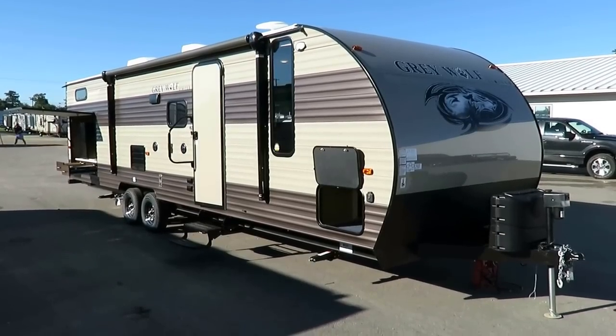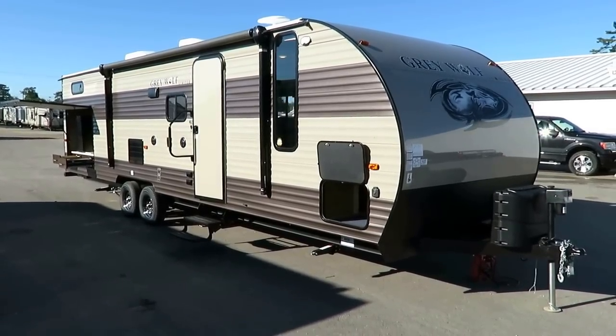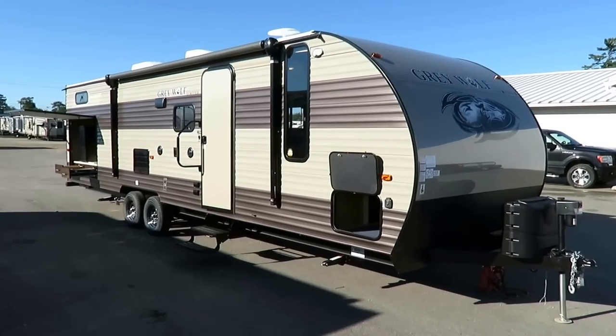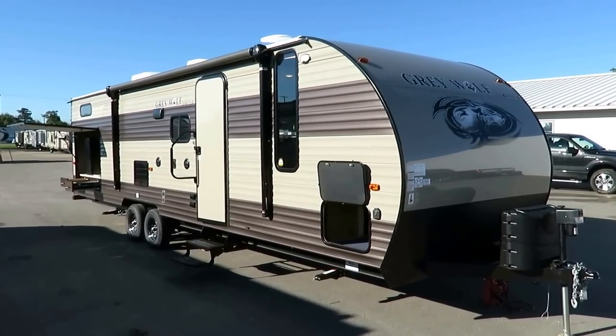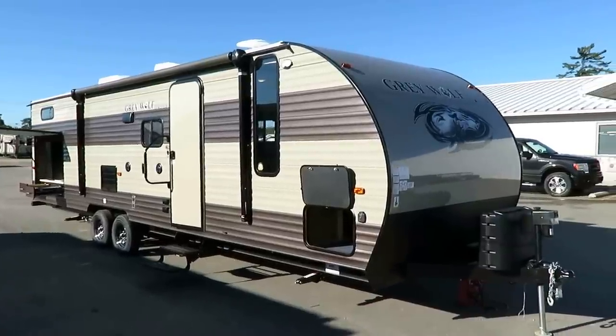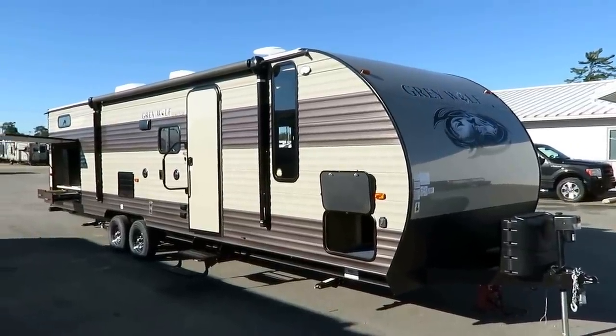Gray Wolf 29BH here at Halet RV of Coldwater, Michigan. Weighs 6,150 pounds — truly, comfortably, a half-ton towable travel trailer. You will definitely want proper weight distribution and, of course, electric brakes to handle anything this size.